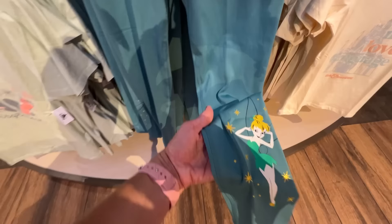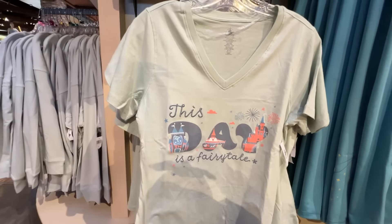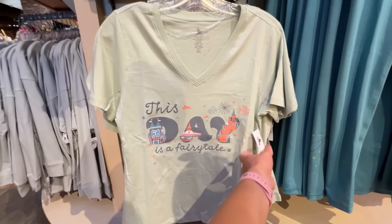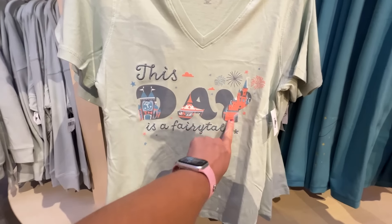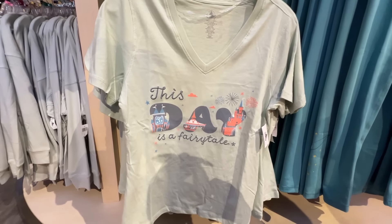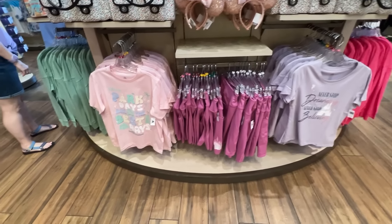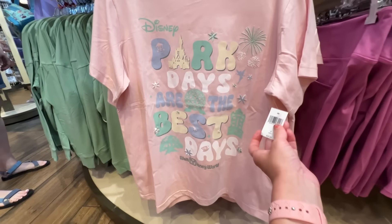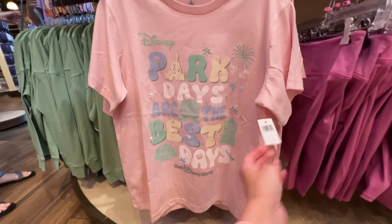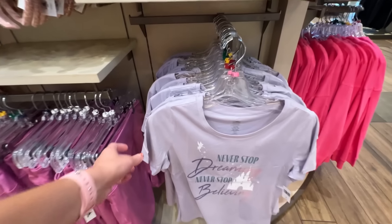There are leggings with Tinker Bell for $44.99. This one is amazing — 'Today is a Fairy Tale' with a v-neck everything — $34.99. I didn't even notice it said 'Today' at first — so clever! A couple new t-shirts as well: 'Disney Park Days are the Best Days' — that's awesome, love it — $34.99. There's even some embroidery with so many details, and another one that says 'Never Stop Dreaming, Never Stop Believing' — also $34.99.